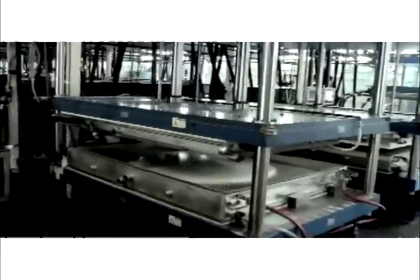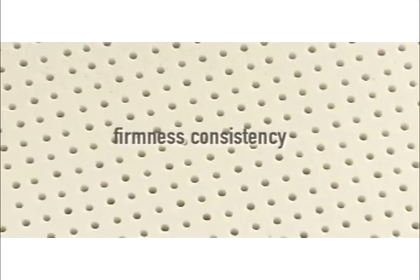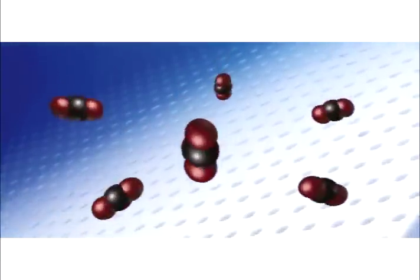The foam is then chilled to minus 20 degrees, freezing the latex particles into place before gravity causes them to settle. This critical step assures firmness consistency in the final product. CO2 is then introduced to gel the latex foam.